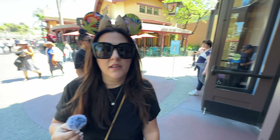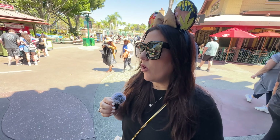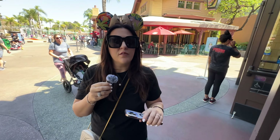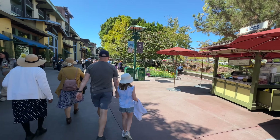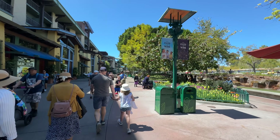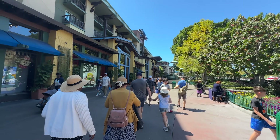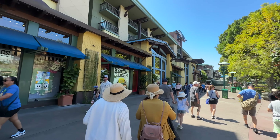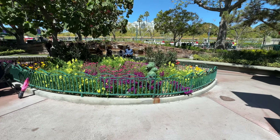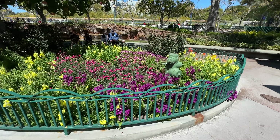We're going to make a whole separate video for World of Disney because there is that much new merchandise — it deserves its own video. You can definitely tell it is packed because it is a Tuesday, and normally on a Tuesday afternoon it's not this busy, which gives you an indication.